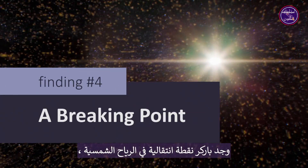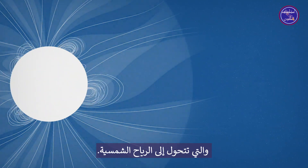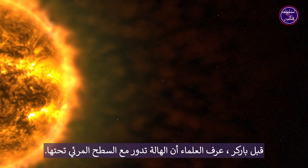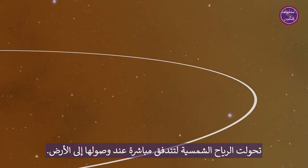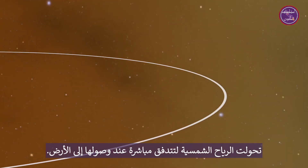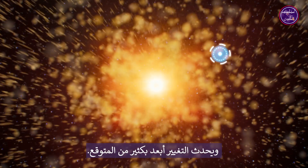Parker found a transition point in the solar wind. The corona is the sun's faint, outermost layer that transitions to the solar wind. Before Parker, scientists knew that the corona rotates with the visible surface below it, but they didn't know how or where the solar wind switched to flowing straight by the time it reaches Earth. Parker has finally spotted signs of this transition, and the changeover happened significantly farther out than expected.